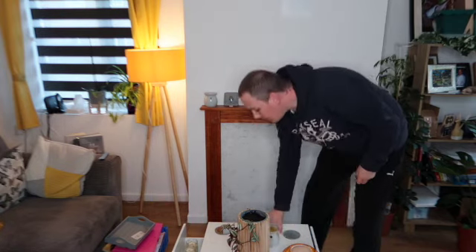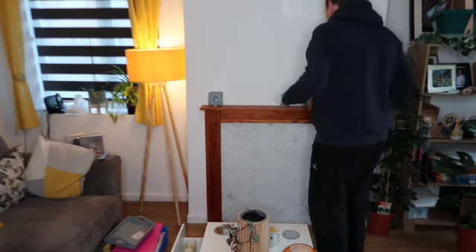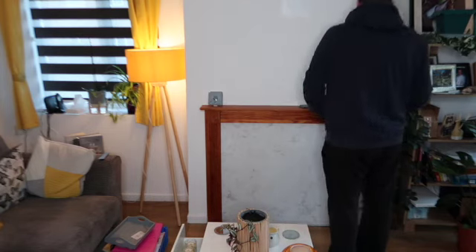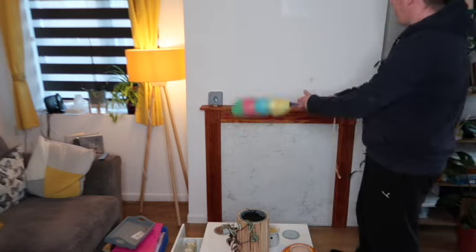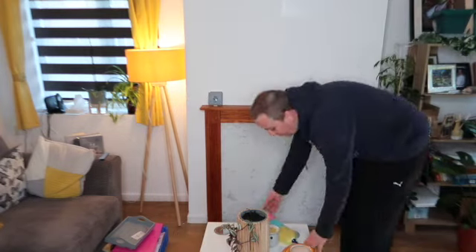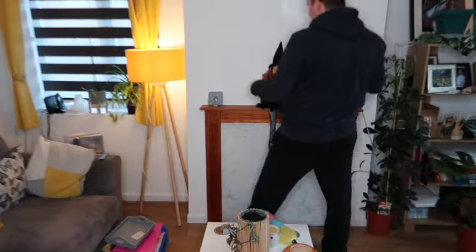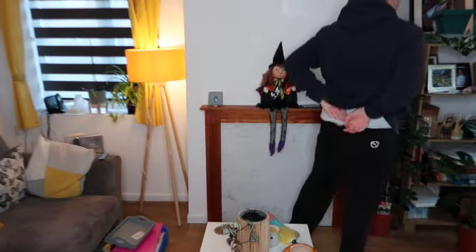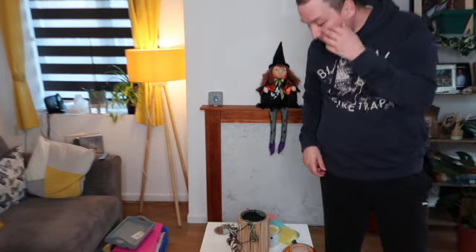I've just put my 'Be Happy' sign away and I'm going to dust the top of the fireplace because that was more dusty than the actual decorations I took off it. I've just dusted the top as that was the only dirty thing — the decorations themselves were quite fine and weren't dusty, so I didn't bother cleaning them.